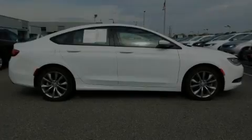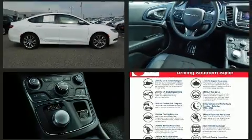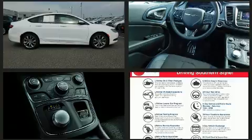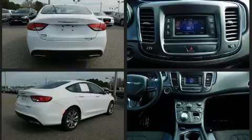Introducing the 2016 Chrysler 200. With fewer than 5,000 miles on the odometer, this four-door sedan prioritizes comfort, safety, and convenience. It features a front-wheel drive platform, an automatic transmission, and a refined six-cylinder engine.